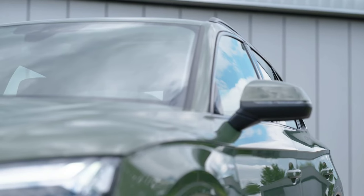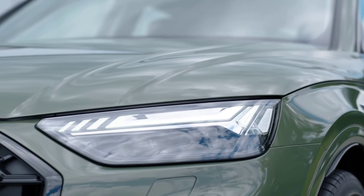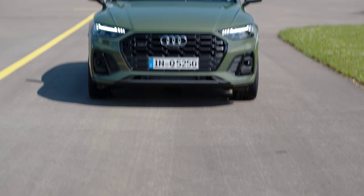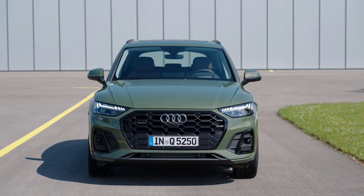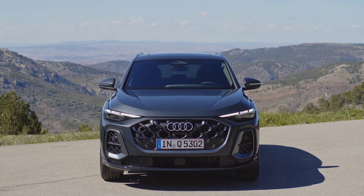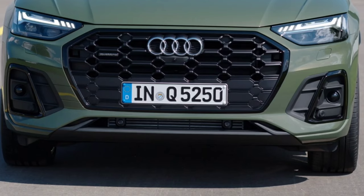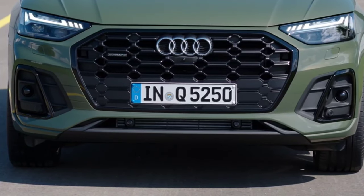It debuts with up to 367 PS, a new super cockpit, a petrol engine from the A5, with plug-in hybrids and Sportback to follow. Generation 3 is still easily recognizable as the Q5 from the outside, but otherwise almost everything is new. Let's take a closer look at what Ingolstadt has come up with to take the bread and butter from the BMW X3 and Mercedes GLC.